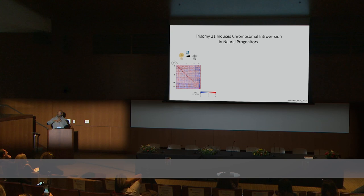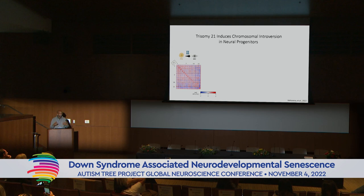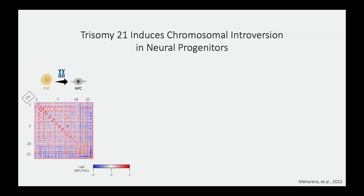Next, we looked at the 3D genome architecture. As we go from an induced pluripotent stem cell state to a neuroprogenitor state, there are significant alterations in how chromosomes interact with each other and within themselves. Here, red indicates that neuroprogenitor cells have gained interactions compared to stem cells, and blue indicates lost interactions between chromosomes. Each box represents chromosomes 1 through 22, as well as the sex chromosomes, in both horizontal and vertical axes.